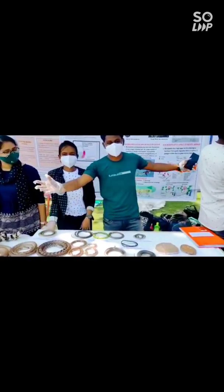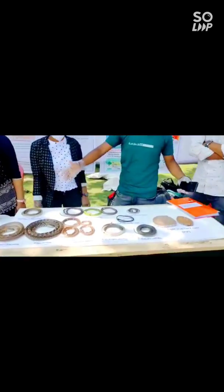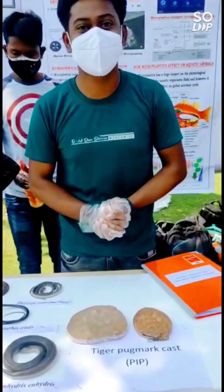Hi guys, I'm a scientist and welcome to our department. This is Dhulud. Here we have some species.